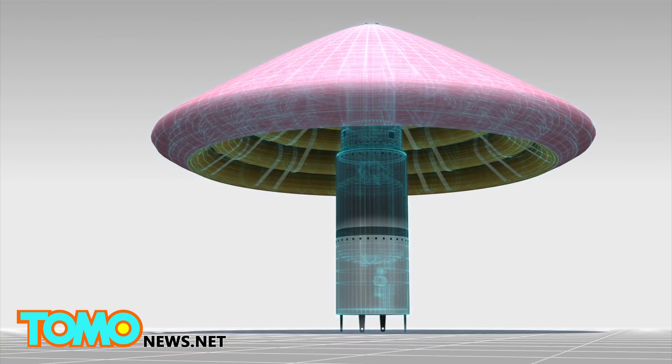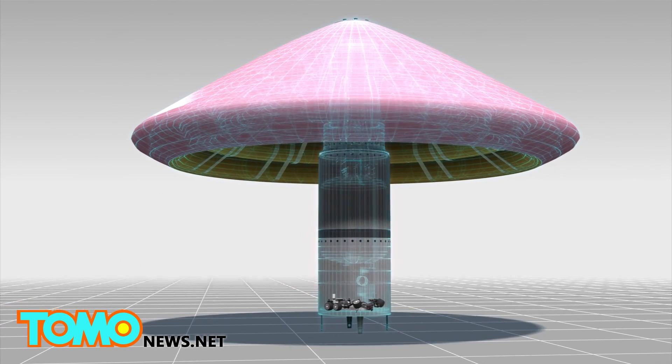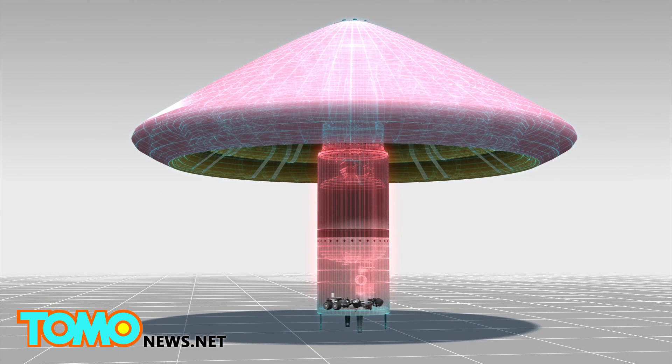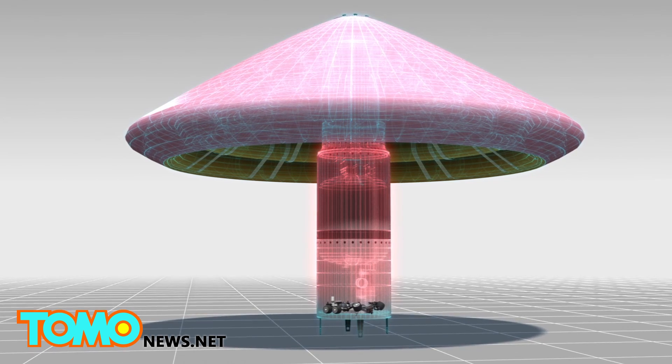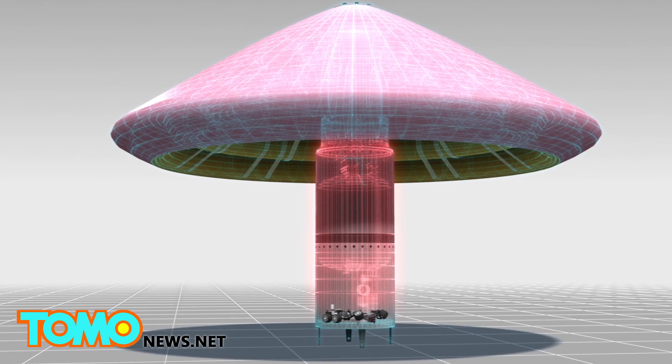Because the heat shield is inflatable and lightweight, it would free up more room inside a spacecraft. It could also allow for spacecraft large enough to carry humans to land safely on Mars, unlike current heat shields which can only land rovers.